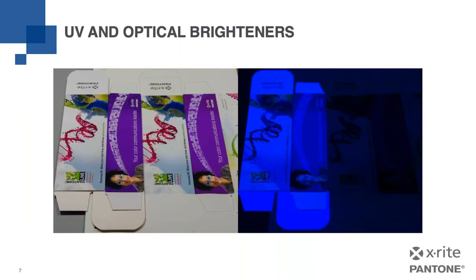Another consideration is the use of optical brighteners on paper. Most papers and many folding carton boards contain agents to make them appear brighter and whiter. These work by absorbing light from the invisible UV part of the spectrum and reflecting it back in the visible part of the spectrum, usually within the blue range. In this example, the image on the left shows the same graphic reproduced on the folding carton and on an inkjet proof. On the right, it's illuminated only by UV light. We can see that the production stock contains an optical brightening additive and the proof does not.